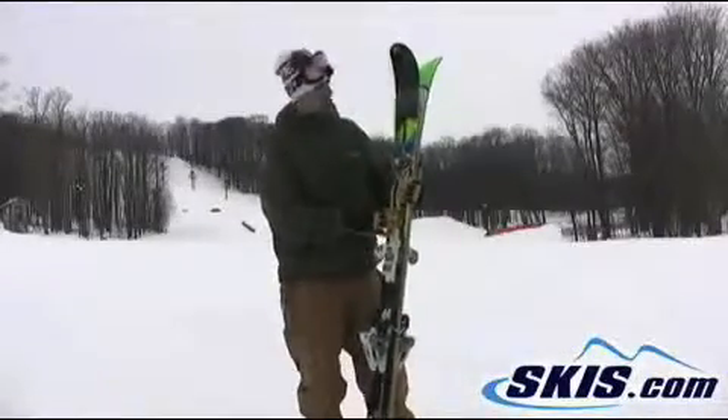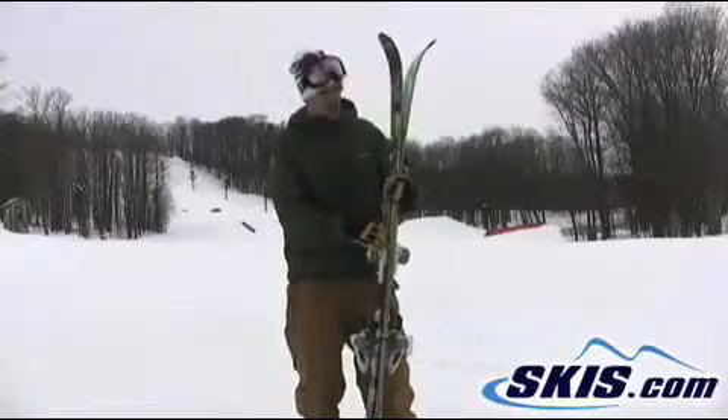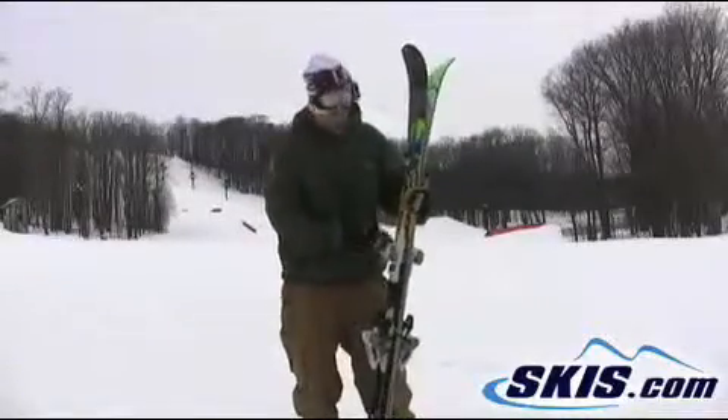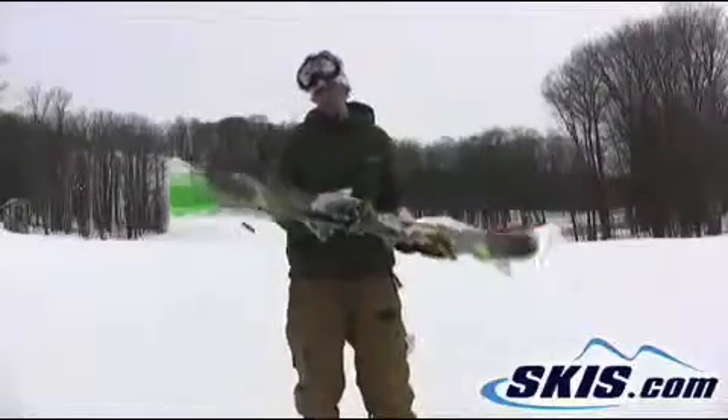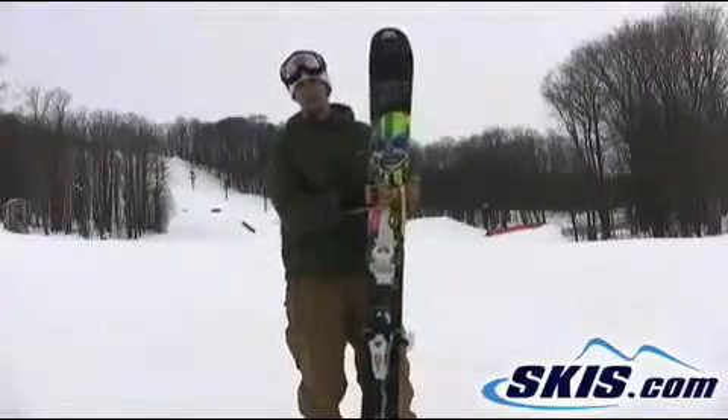Hey, it's Derek here with K2 Hellbents. I give these skis 5 out of 5 stars. Awesome backcountry ski. It's got the early rise in the tail and the tip — it gets you through just blower conditions.